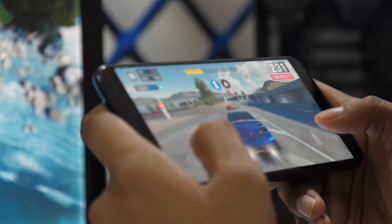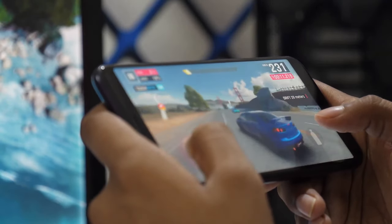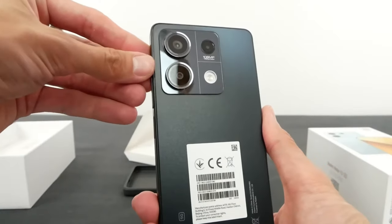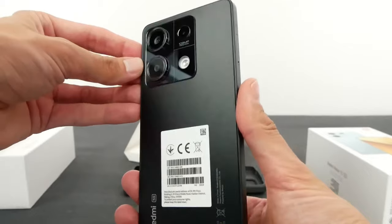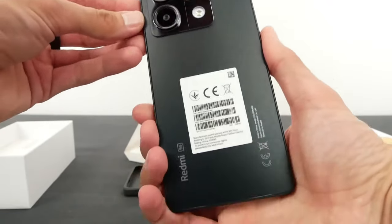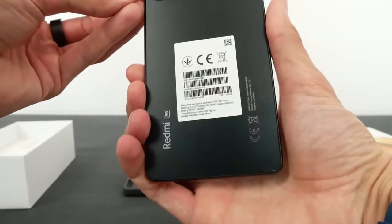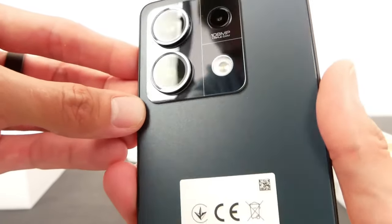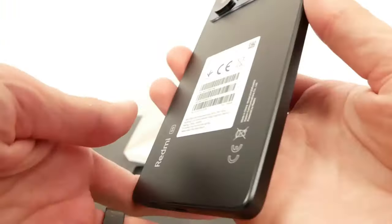Now we'll see the battery comparison. The Samsung Galaxy A55 has a 5000 mAh battery, which is a big battery, but when it comes to Redmi Note 13 Pro, it has a 5100 mAh battery, which means the Redmi Note 13 Pro has a bigger battery and more backup as compared to Galaxy A55.